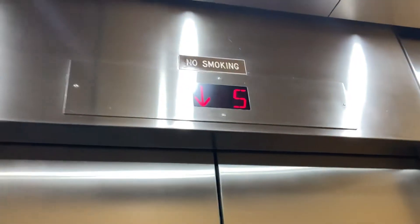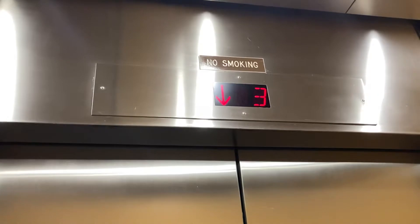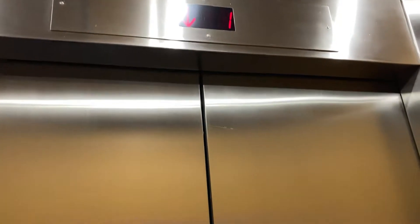It opens up to a desk there. I'm going to go to four. Coming up? Which floor for you? Second.